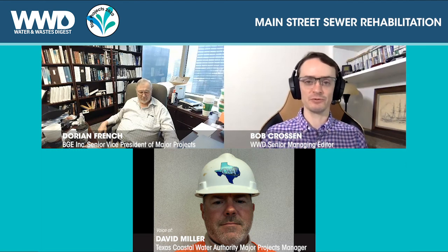Well, thank you guys so much for taking the time to talk about this project. The scale of it is really incredible, and congratulations on the top project award win. It certainly sounds like you deserve it. You're putting things in a good direction for the city of Houston and the surrounding area with this project.